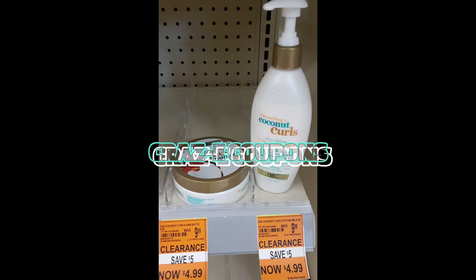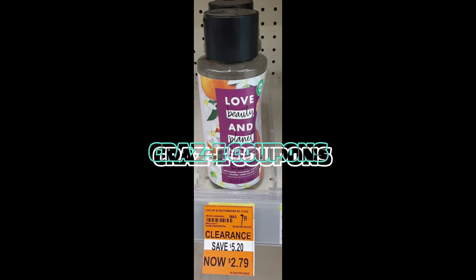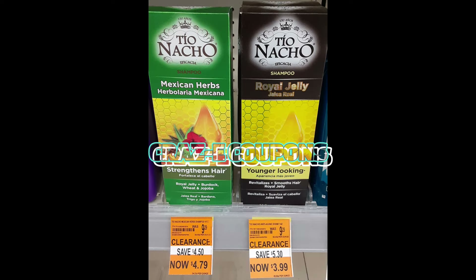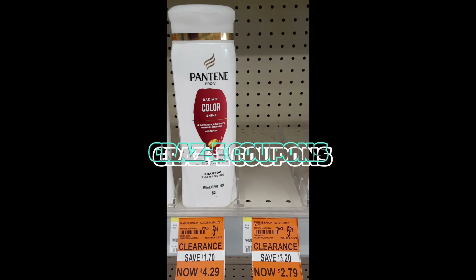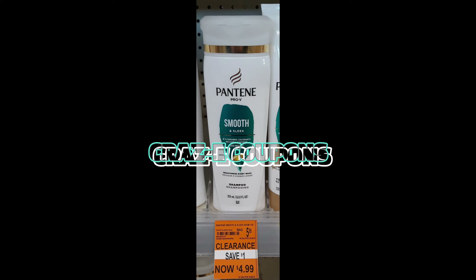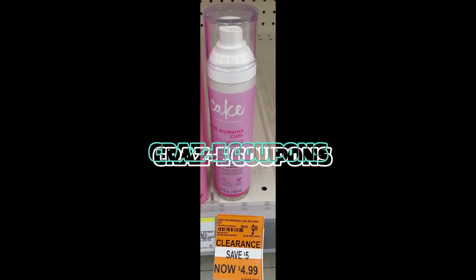We also have a ton of shampoo, conditioner, deodorant, shave products, and we have promotions for a lot of these items as well. Some of these are on sale this week — buy one, get one half off. Some of these items are also on promotion where if you spend a certain amount on that brand, you're going to get back a certain amount in Walgreens cash or possibly a register reward. So make sure that you're paying attention to the tags around the clearance items as well.